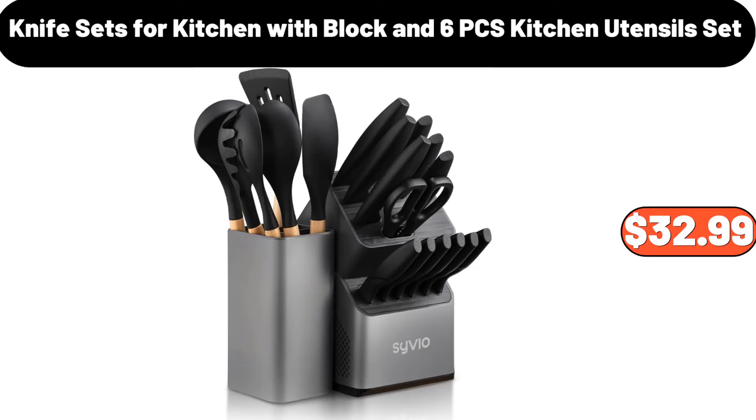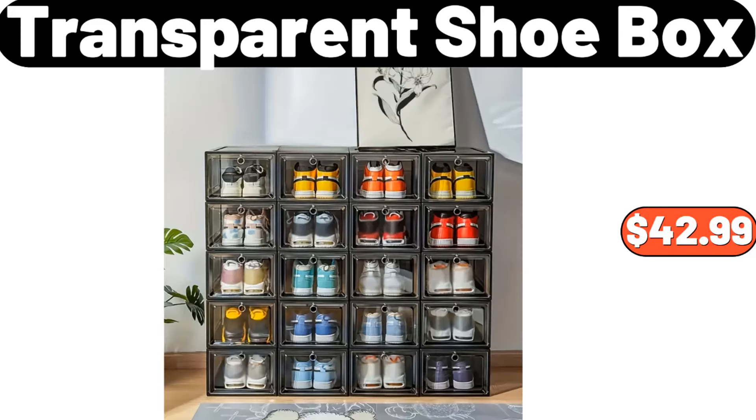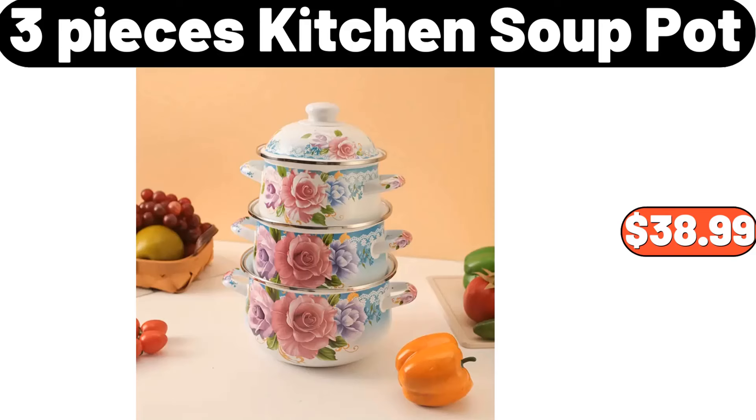Knife sets for kitchen with block and six-PCS kitchen utensils set, $32.99. Specially selected USDA choice beef tenderloin, six pounds, $65.94. Transparent shoe box, $42.99. Three-pieces kitchen soup pot, $38.99.